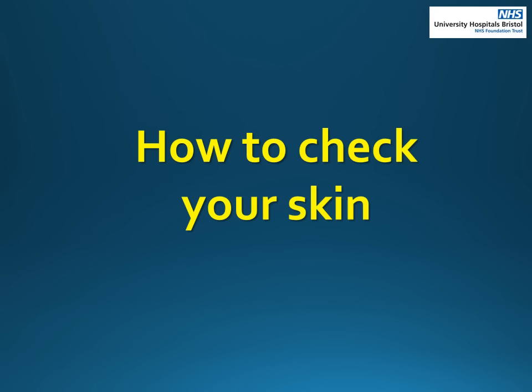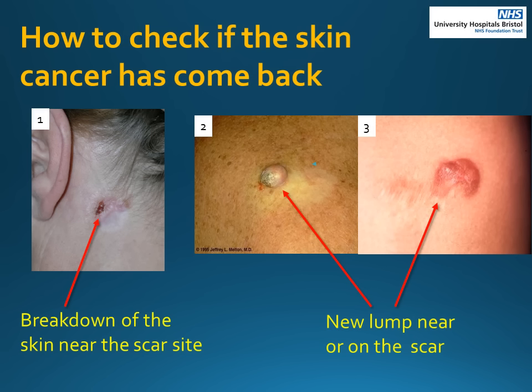Let's now have a look at how to check your skin for signs that your skin cancer may have come back. We recommend that you feel and look at your scar once a month to check for any new lumps. If the area near the scar is breaking down and not healing, as seen in picture one, or if there is a lump near or within the scar as in pictures two and three, this could be a sign that the cancer is coming back. See a medical professional as soon as possible if you notice any of these signs.